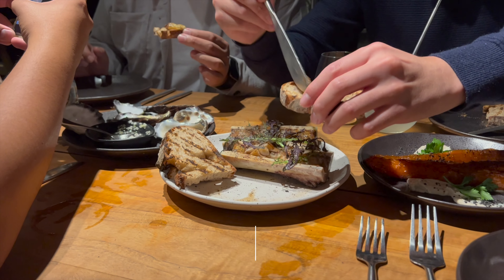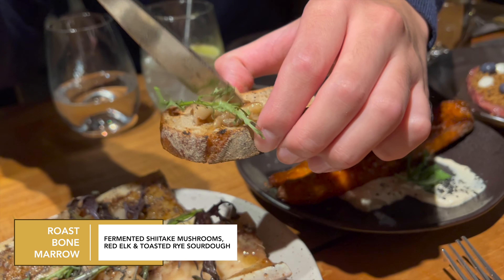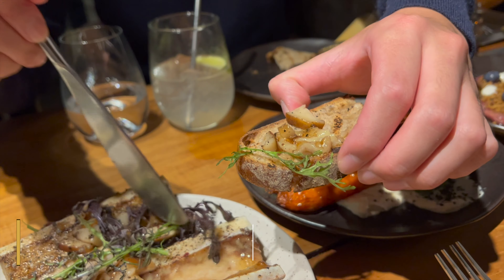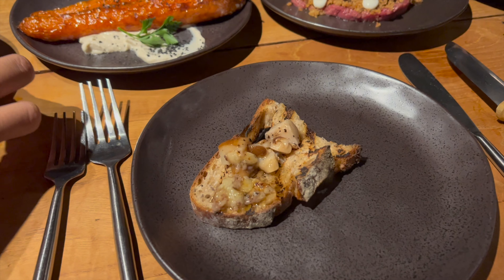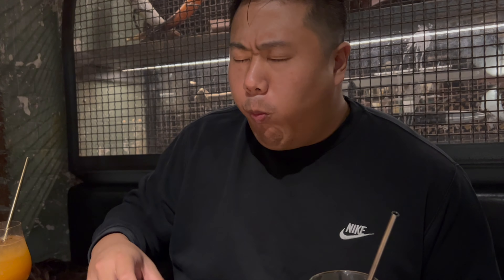And now onto the roast bone marrow — oh goodness — with the fermented shiitake mushrooms and that sourdough bread. It's probably not good for your arteries, but oh, it was delicious. A thumbs up from George.